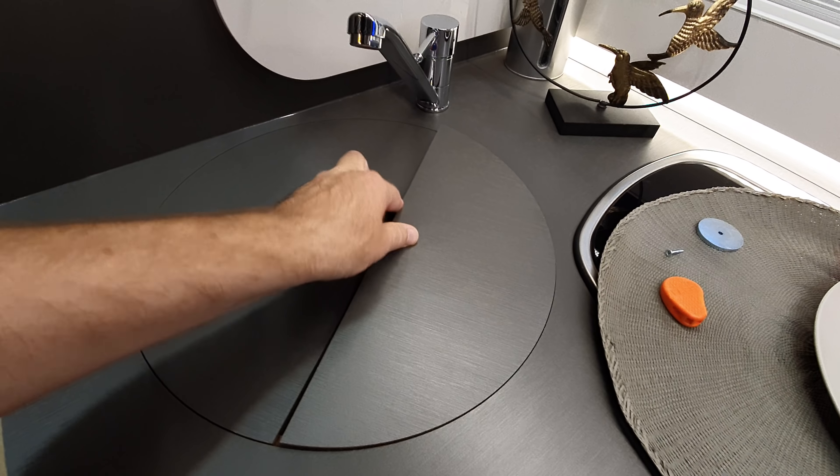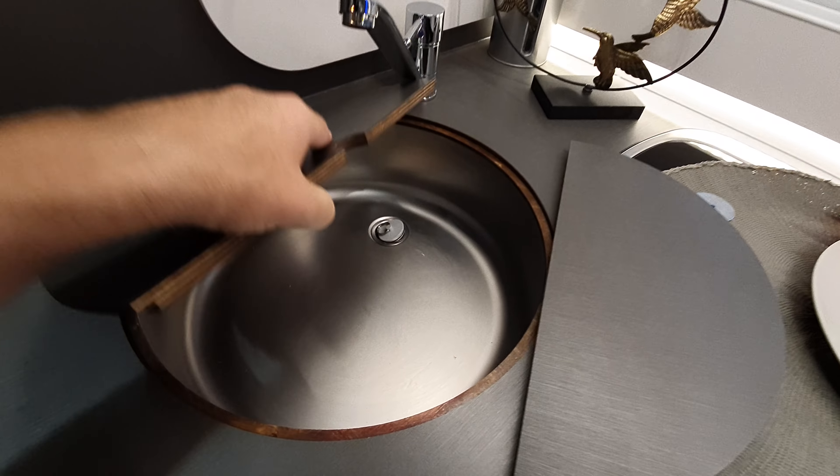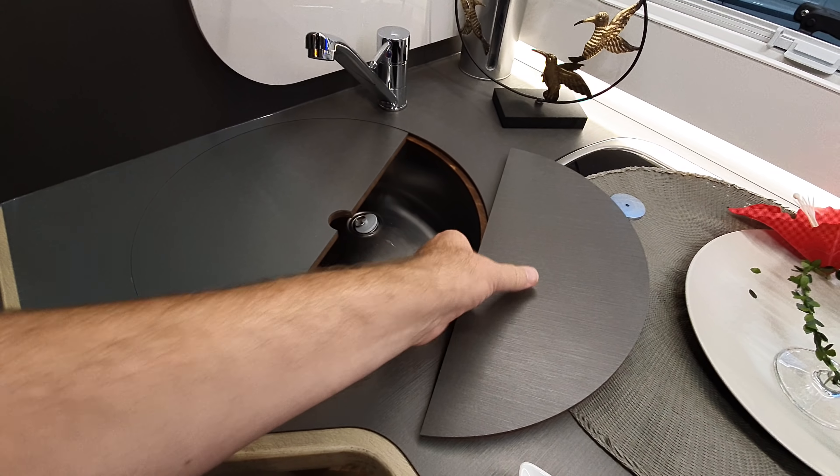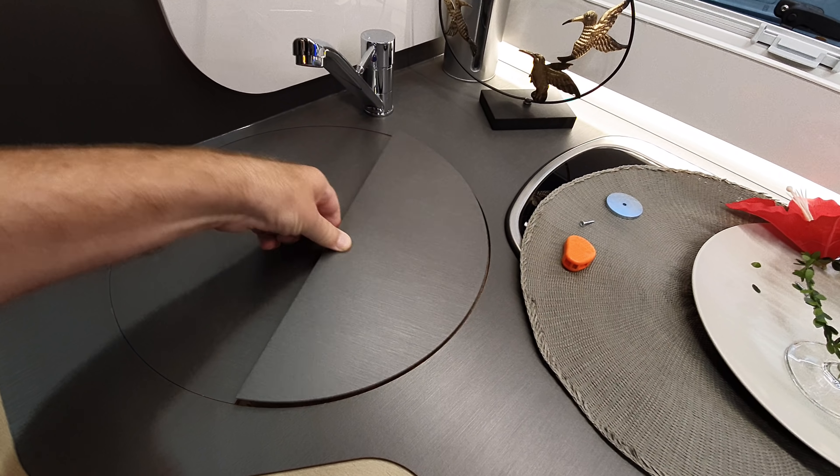It hasn't got a domestic fridge, it's got a camper-style one. I'll leave it open so you can see what's in there. It's a bit fiddly putting this thing back.